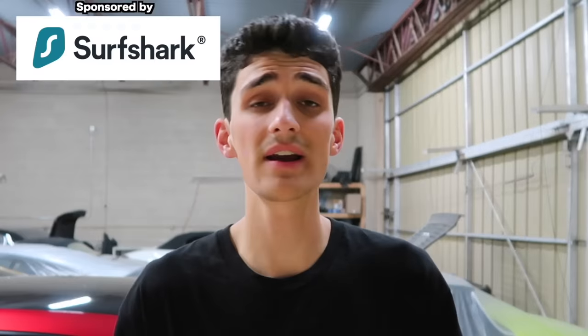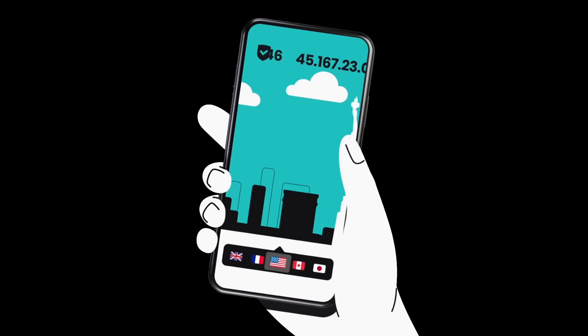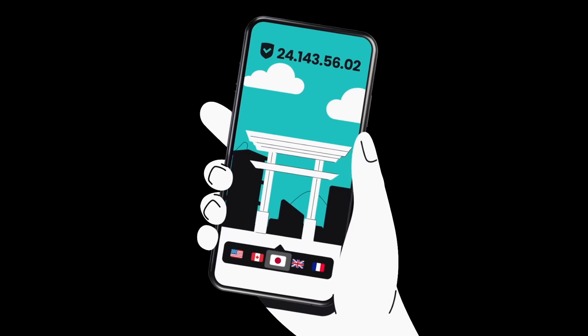Quick takeoff — left turn out. Before we continue guys, give me a quick moment to give a big shout out and thanks to the sponsor of today's video: Surfshark. Surfshark helps keep you protected and secure while on the internet through their VPN services. For those who don't know, VPN stands for virtual private network — it basically reroutes your internet connection through a different server, which protects your communications and personal data.